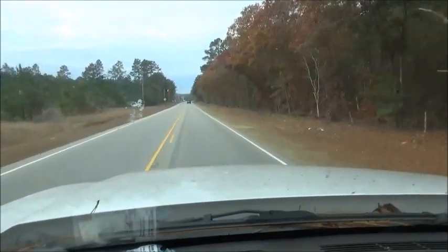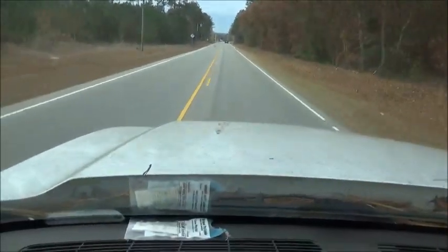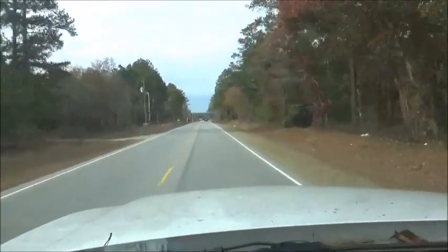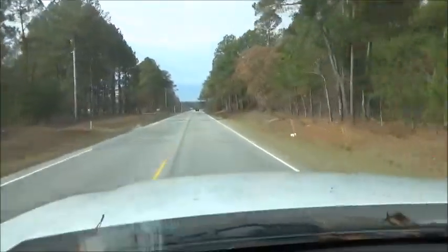Hey folks, Jonathan here. My truck sure does need washed, I'll tell you what. I let this thing sit about a year and a half and I didn't even wash it after I put the engine in.